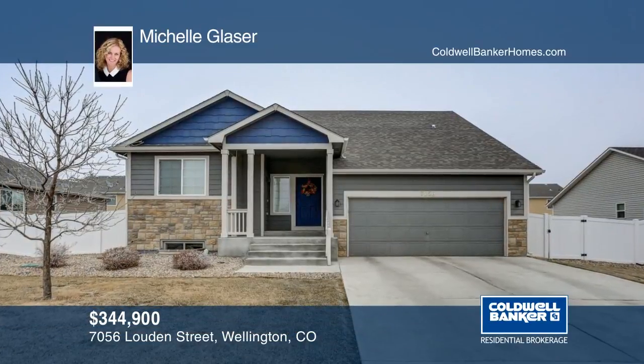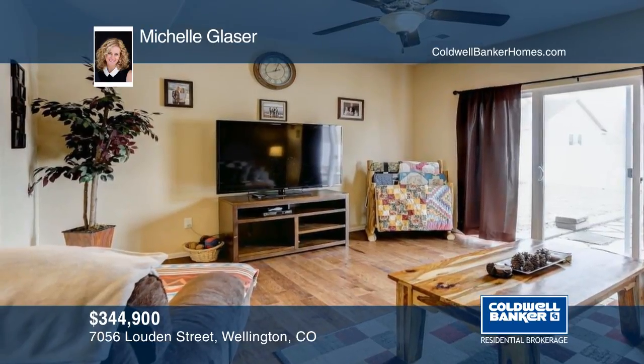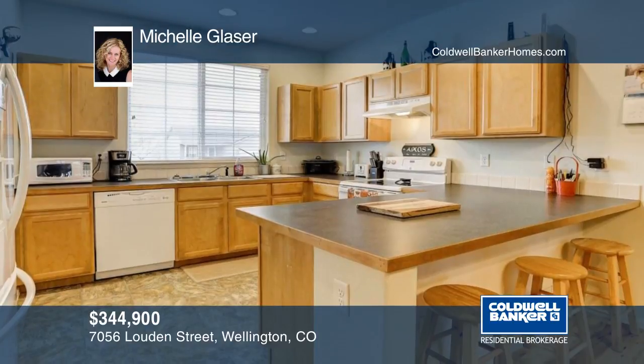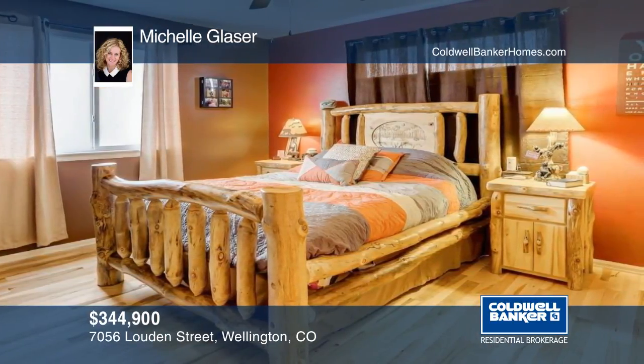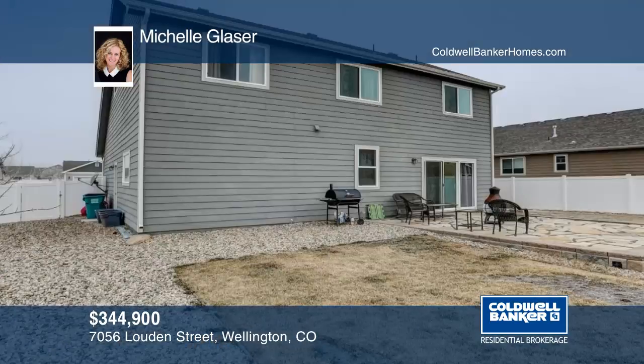Check out this Wellington wonder. Hickory wood floors adorn the open floor plan of this immaculate home featuring large living spaces. An unfinished basement provides the opportunity for expansion, and the three-car tandem garage is perfect for storage or a workshop. Enjoy the rural feel with urban amenities nearby. What's not to love?